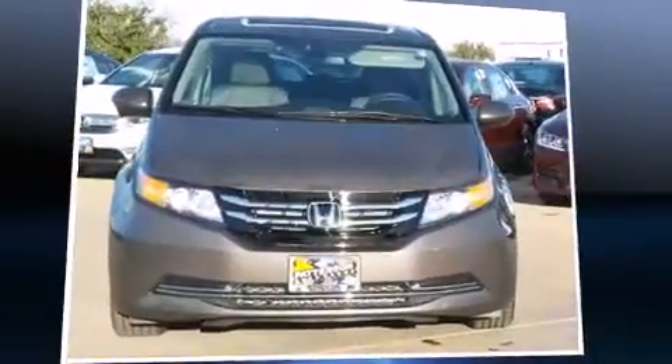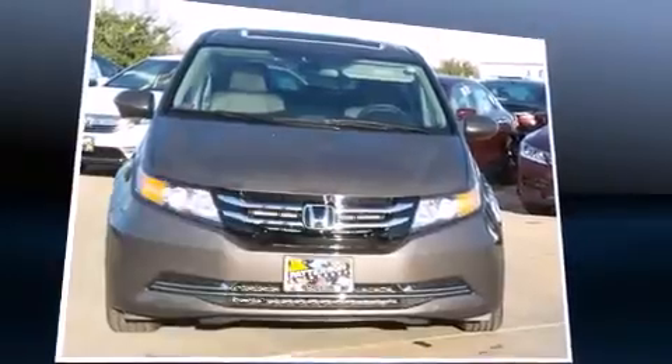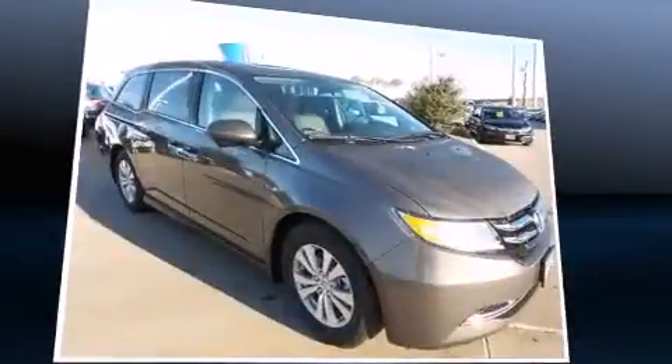The 2016 Honda Odyssey features an automatic transmission, front-wheel drive, and a 3.5-liter six-cylinder engine. A wealth of standard features means that you no longer have to sacrifice.